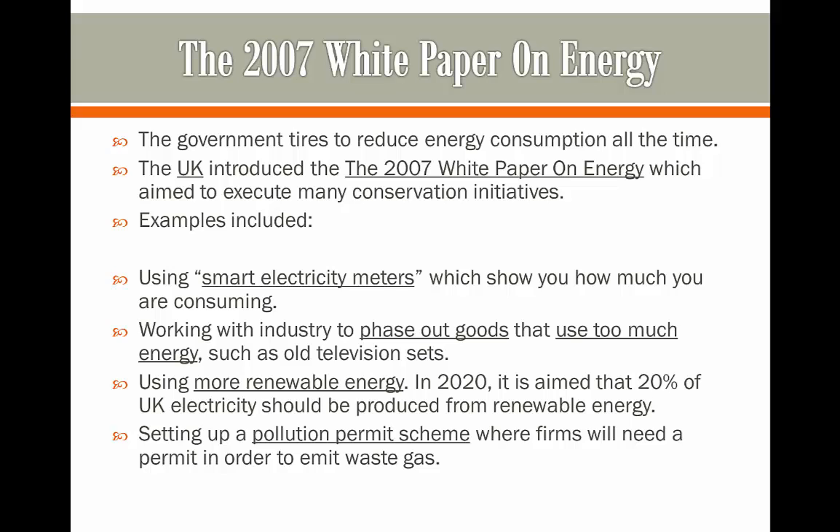Setting up pollution permit schemes is also part of the 2007 White Paper on Energy. This means firms will need a permit in order to emit waste gas, and it limits the amount of gas they are able to pollute into the atmosphere.